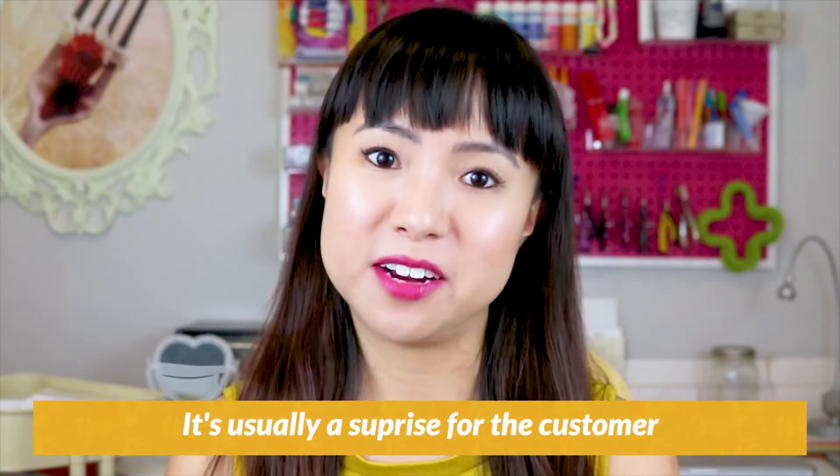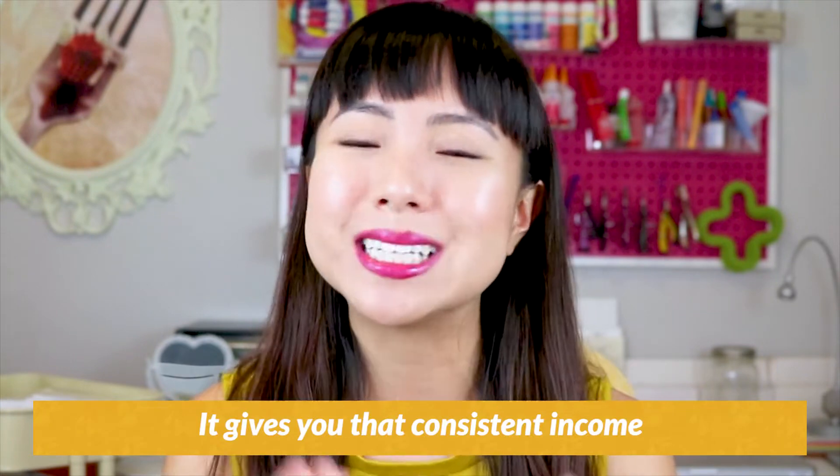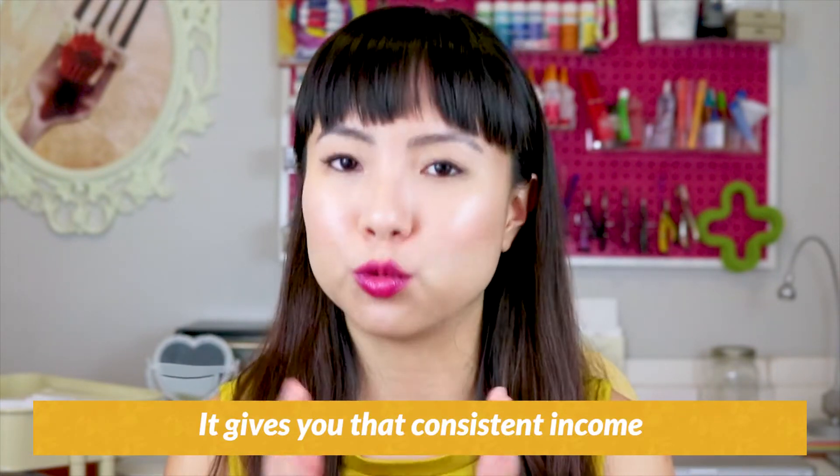Don't think you have to include multiple products in each box. You can keep things simple — my necklace of the month club is just one surprise necklace per month because the pricing doesn't work out any other way. When people join your subscription and it's good, they'll stay for at least a few months. What I love about subscriptions is it gives you consistent income, which is really nice because running a business can be a rollercoaster — with normal one-off sales, you can't predict when the next sale is coming in.